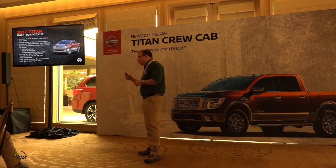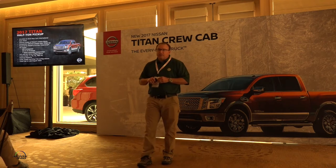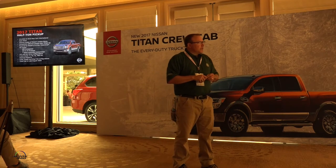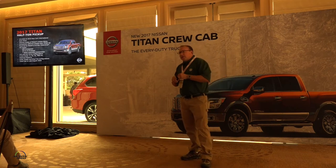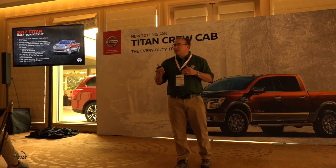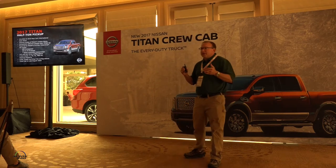We debuted the half-ton Titan at the New York Auto Show earlier this year. This is our volume model on a completely different chassis than the XD truck. Those of you who drove the XD will notice they don't feel the same — directionally we want them to feel similar as a family of Nissan trucks, but because of the capability difference, you'll feel a difference in ride comfort, handling, acceleration feel, and sound.